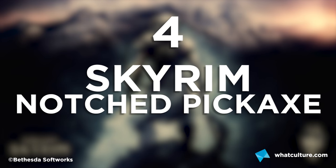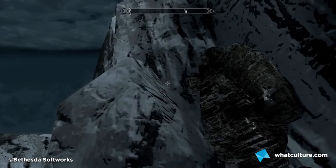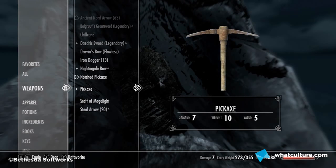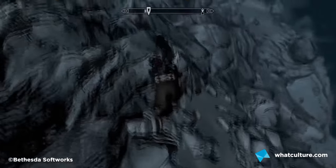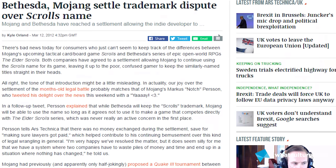Number 4: Skyrim's Notched Pickaxe. One of the most well-known eggs on this list — Bethesda placed this pickaxe weapon right at the top of the Throat of the World, findable after completing that mission or bunnyhopping to the top on a horse. It's widely thought to be a 'no hard feelings' nod towards Minecraft creator Marcus Persson, after he lost a legal battle for the trademark of the word 'Scrolls'.